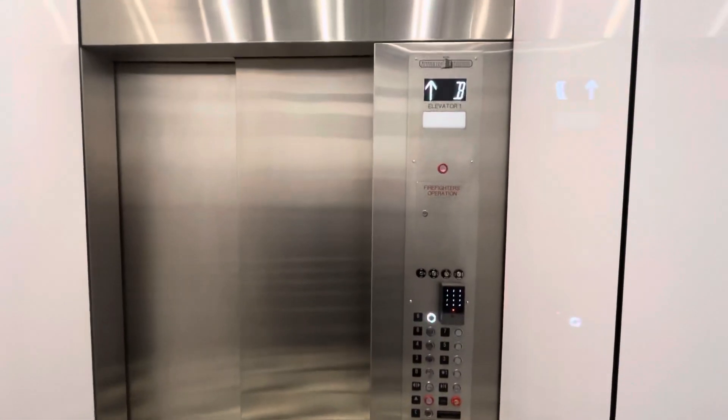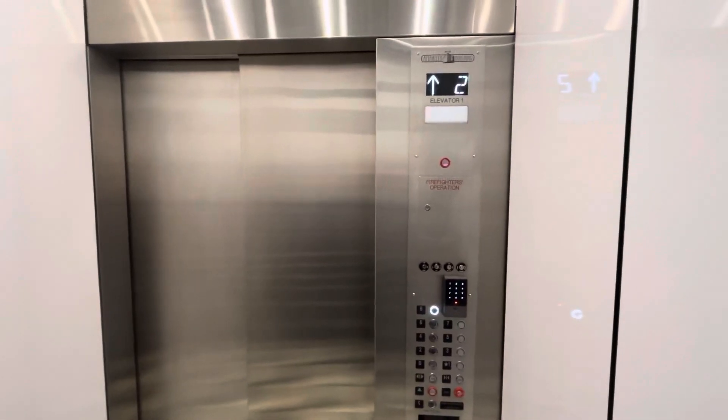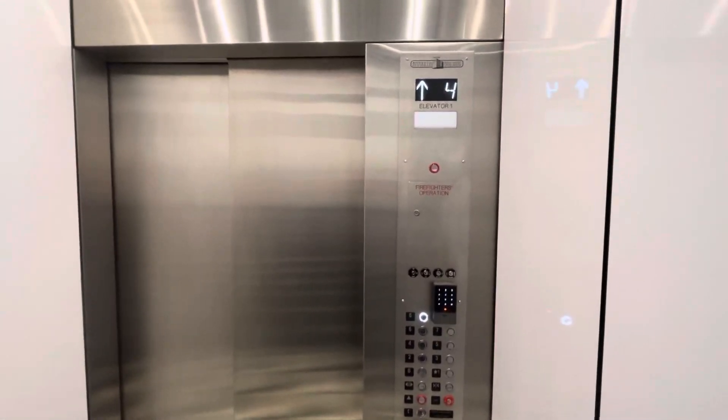It seems like every elevator here in Amarillo has been modernized. Almost everyone — I found a Westinghouse earlier that was still original.